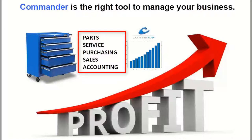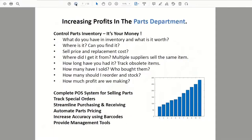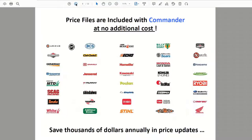Commander is going to increase efficiency in every department because it is software specifically designed for the V-Twin industry. Price files is one of my first talking points. We have these price files available with the software, and as a powersports dealer you get your first 10 files at no additional cost.